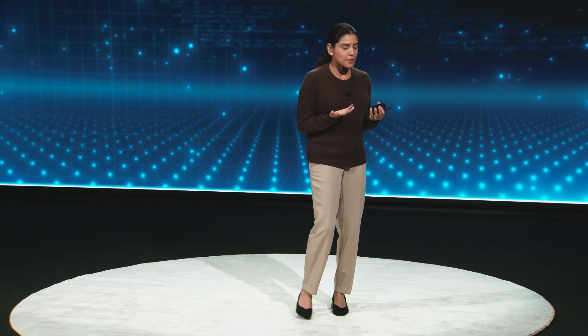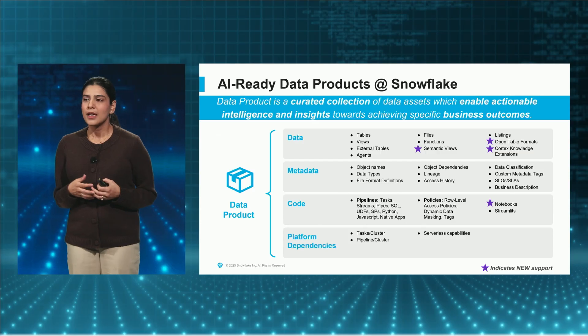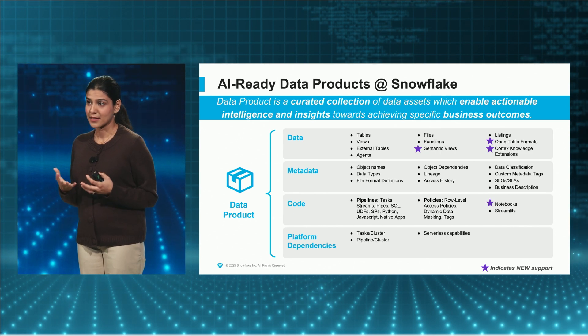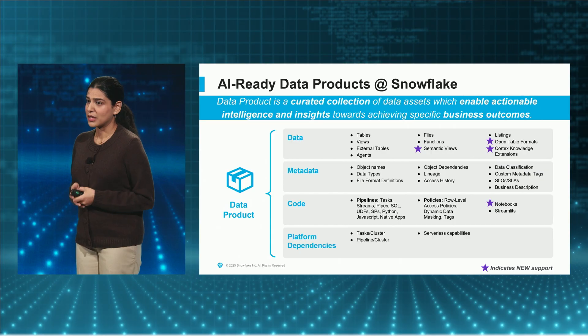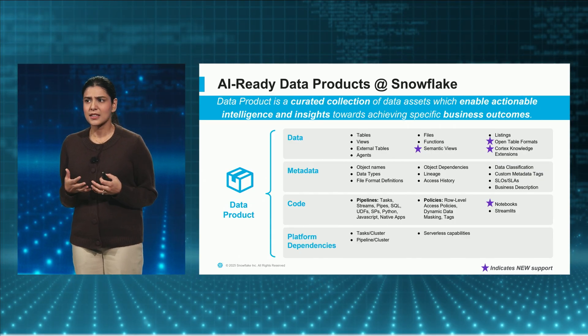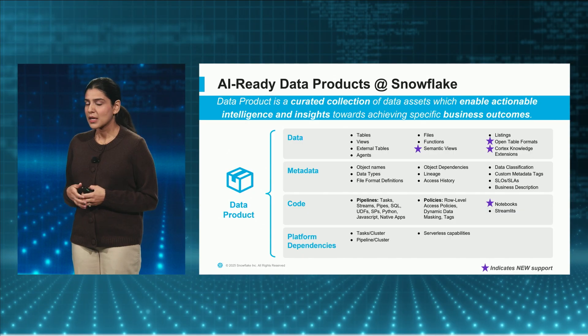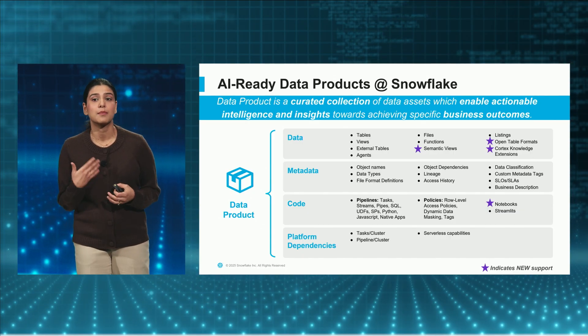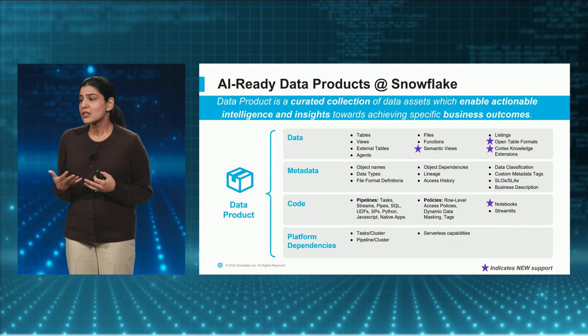How do we think about data products at Snowflake? Data products are really a curated collection of assets which enable actionable insights towards achieving specific business outcomes. These can contain a variety of things — data like tables and views, metadata, and also code that can be run on various different platforms. All of this collection is really your trusted, bundled data product.